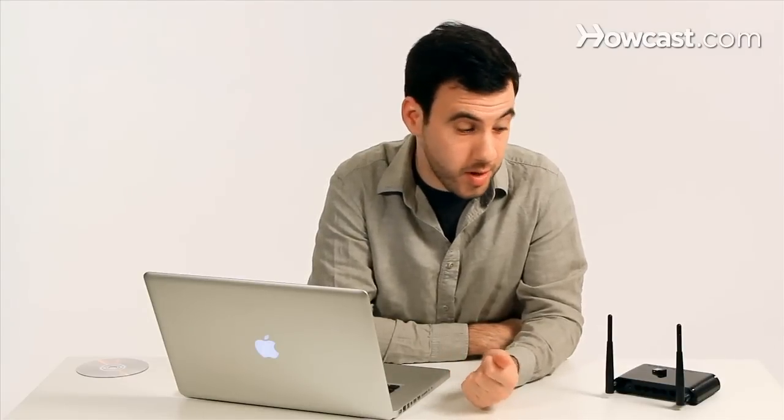Another thing you can do is use an access point. If you have the energy for it, you can actually wire an access point from your router to another place in the house and you'll get a second hotspot, which will give you more range and connect you to the same network so you can share stuff between all your computers.